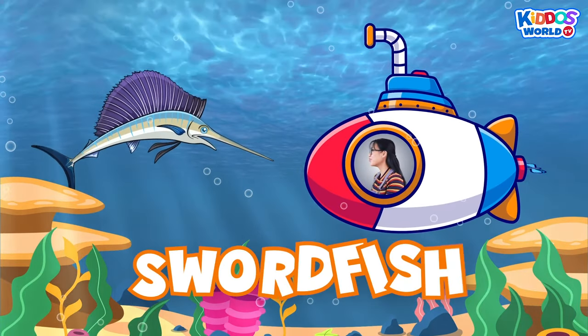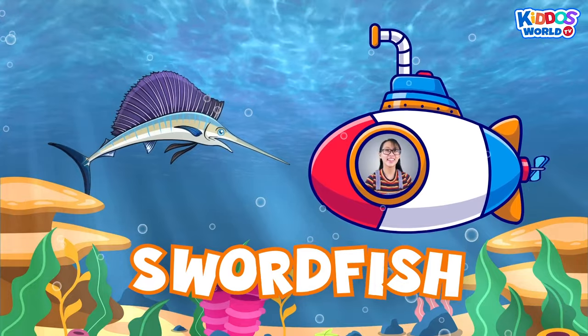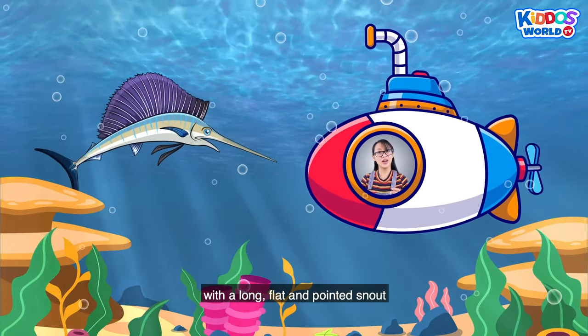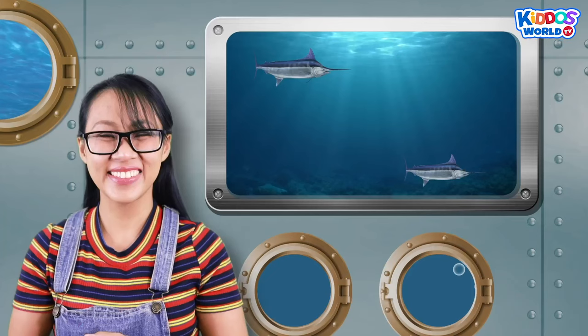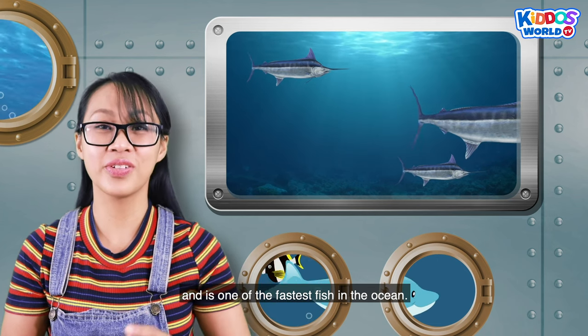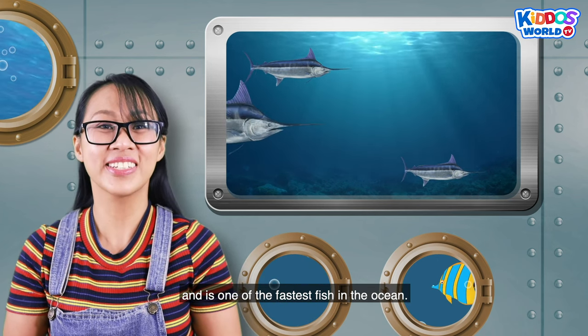A swordfish! A swordfish is a predatory fish with a long, flat, and pointed snout. A swordfish can move quickly and is one of the fastest fish in the ocean.